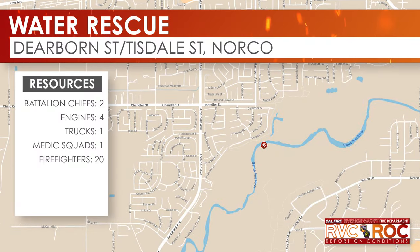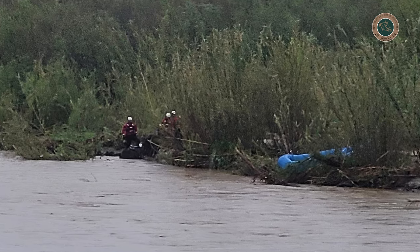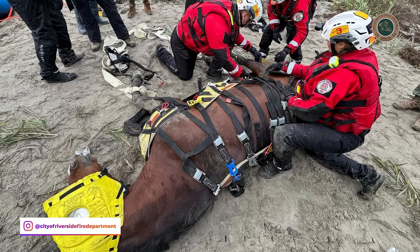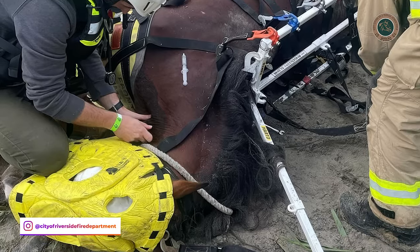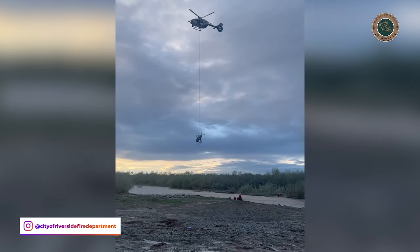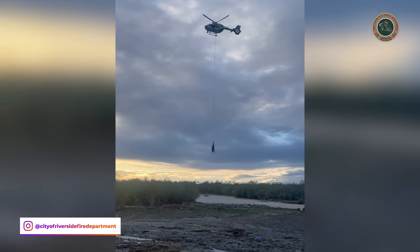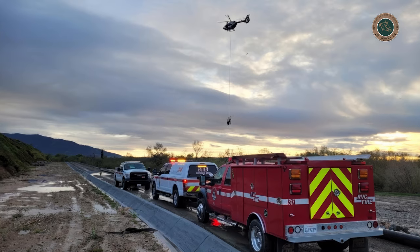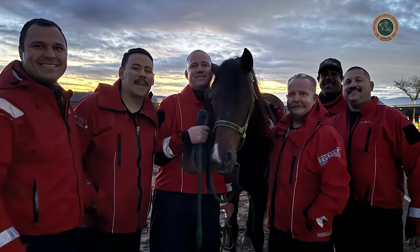At around 1:45 p.m. on Sunday, March 31st, a 911 caller reported a horse stuck in the river bottom behind her house. The first arriving engine made access to the river bottom and located the horse without a rider. Due to inclement weather and conditions, it was decided to utilize a helicopter to hoist the horse out of the river. With the help of the City of Riverside Fire Department, their animal rescue team, and the Norco animal rescue team, firefighters got the horse prepped and ready to fly. Riverside County Sheriff's Helicopter Rescue 9 lifted the horse out of the river bottom and reunited him with his caretaker. The horse, Conquistador, did not sustain injuries and was happy to pose for a picture with the Water Rescue Task Force team members.